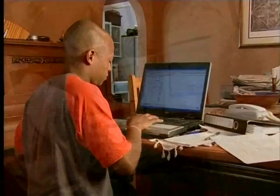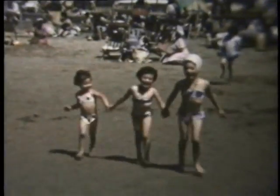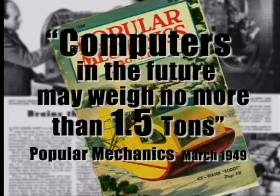Today, you can find computers in businesses, homes, schools, shops, banks, and even cars. Back in 1949, computers were huge and very, very heavy. 1.5 tons was considered lightweight — just think about that. Today, we have computers that fit into your pocket.